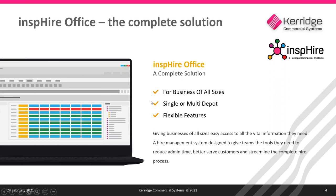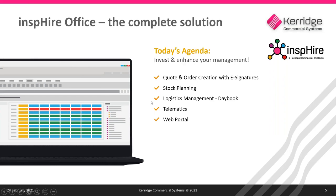Now let's take a look at the agenda for today's webinar. We'll be going through creating quotations and orders and how we can link that using electronic or digital signatures — over-the-counter signatures as well as sending out orders and quotations to customers' emails for them to sign off via email. We'll also be looking at stock planning, logistics management, the daybook, telematics, and finally the web portal.